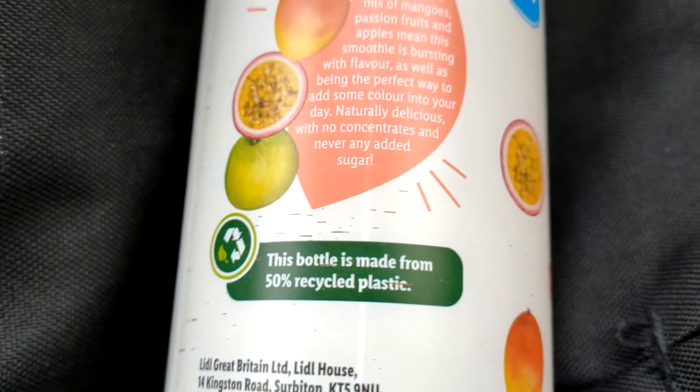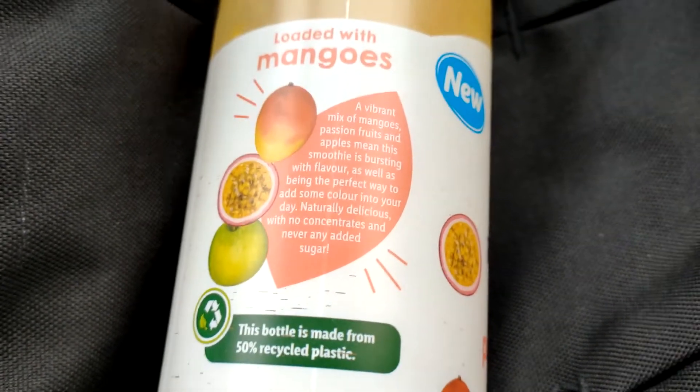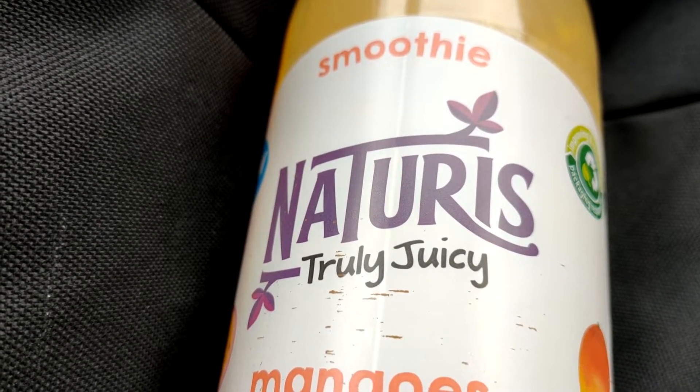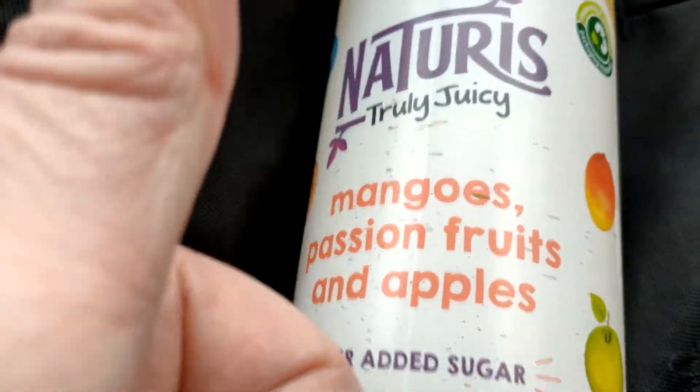I'd say give this a go. I think I like the pineapple one the best — or is it pineapple and coconut? But this is nice. So it's from Lidl, Naturus, Truly Juicy, £1.99. I say to the world: yes.